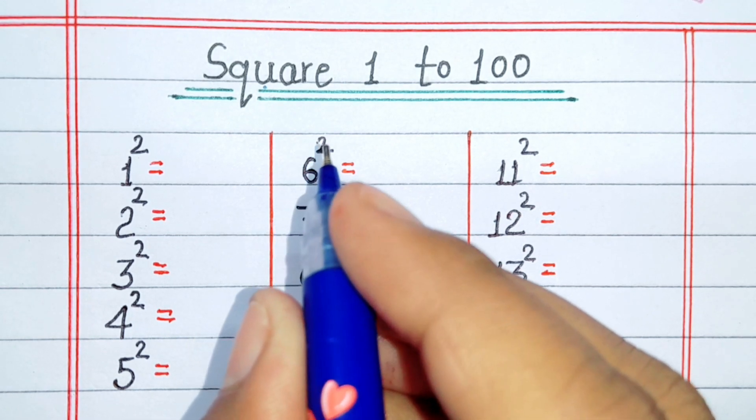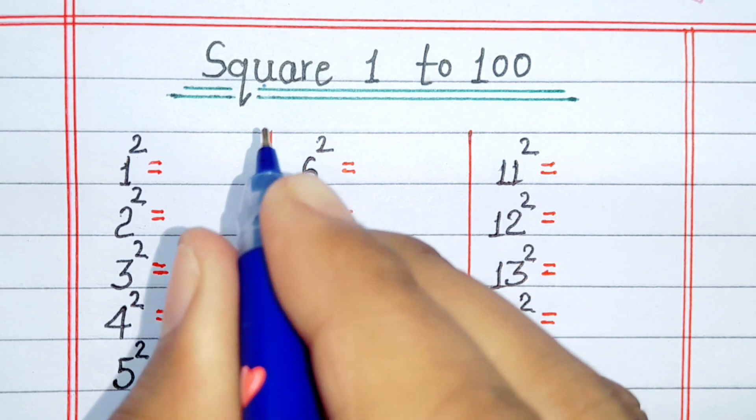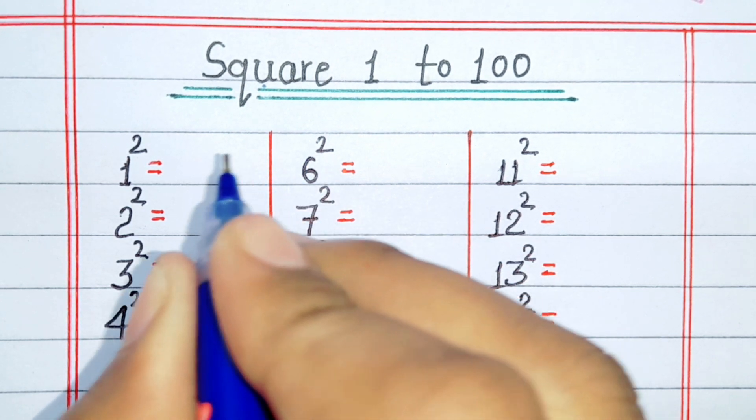Hello friends, welcome back to our channel. Today we will learn squares 1 to 100. So let's get started.